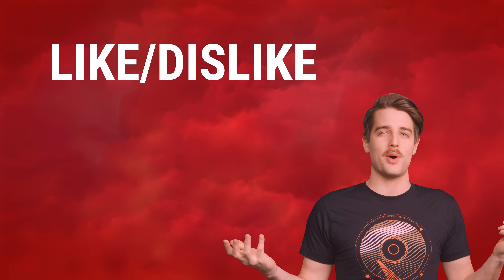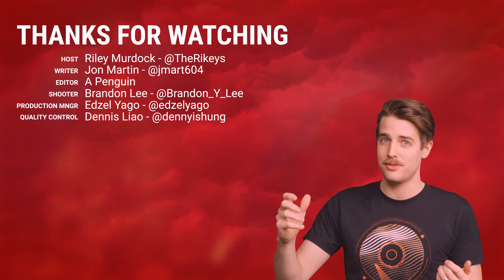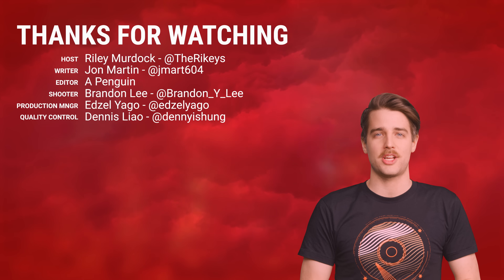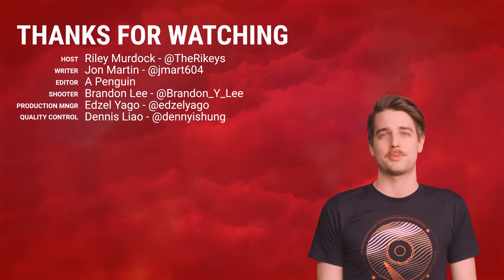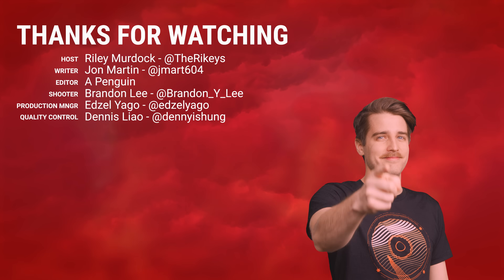Well, that's it for this one, guys. Thanks for watching. Like the video, dislike the video — can you do both? I don't know. Check out our other videos and comment below with video suggestions. And also don't forget to subscribe and follow. That's a big list, but I think you can remember it. You're a smart cookie.